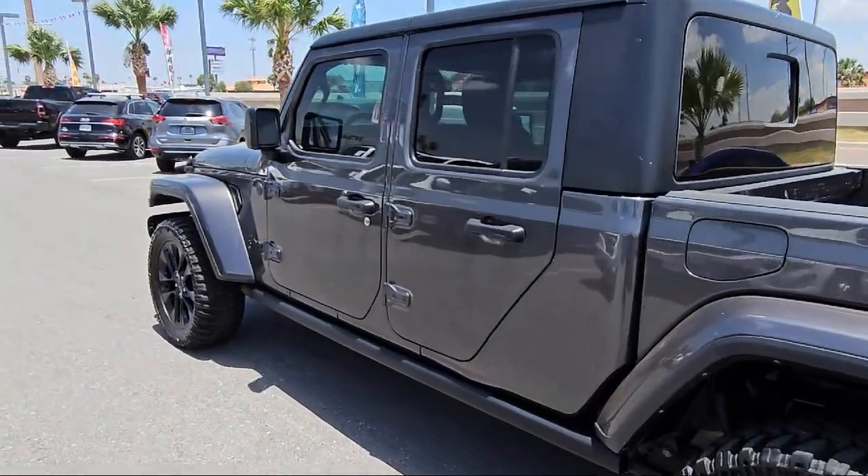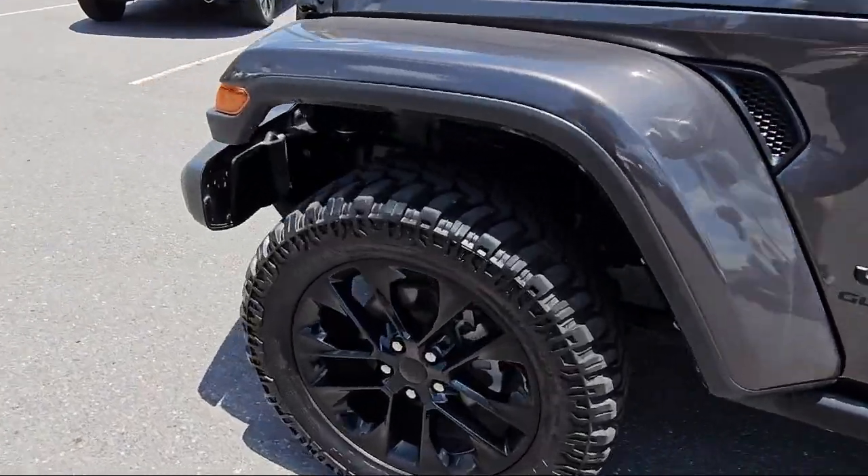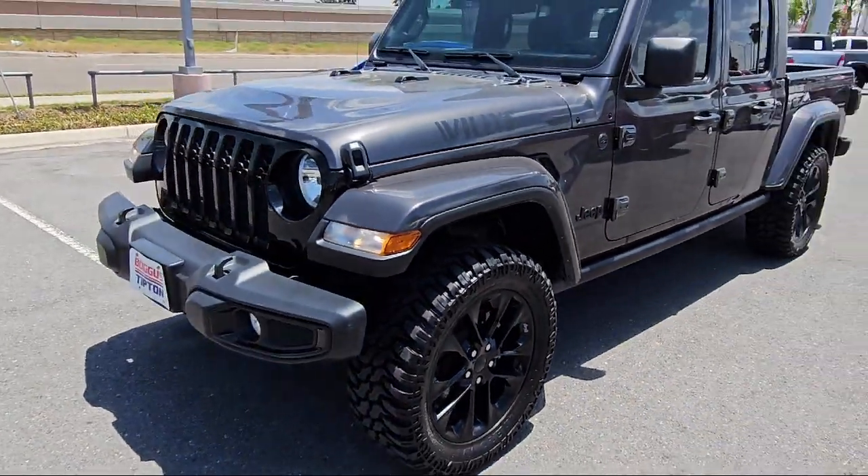Nine Amplified Speakers with Subwoofer, Universal Garage Door Opener, Apple CarPlay, Rain Sensitive Windshield Wipers, and much more.